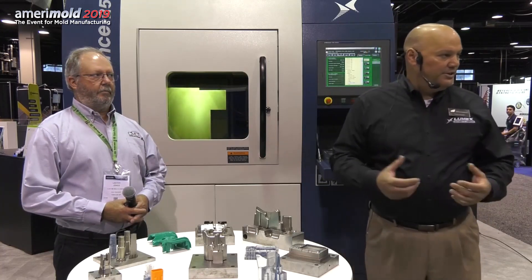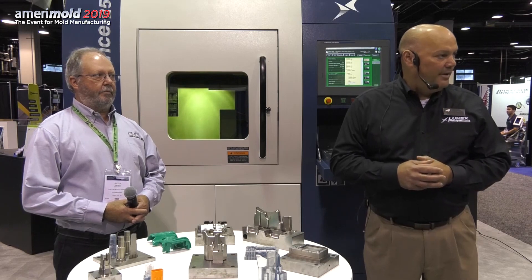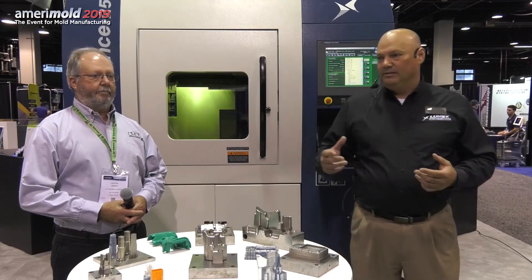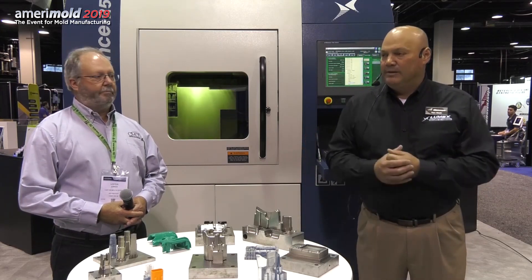As is common in Japan, the development and initial launch was handled there. Then in August of 2017, Matsura Machinery USA built a showroom and demonstration center, and started selling and marketing the LUMEX series of hybrid additive manufacturing systems — 100% focused on the injection mold industry today.